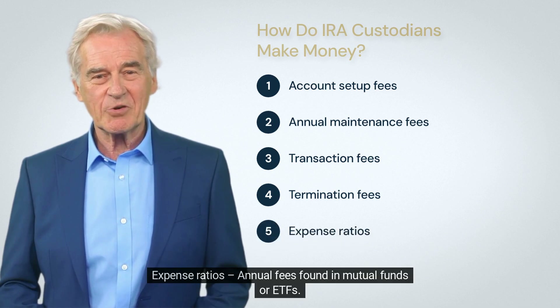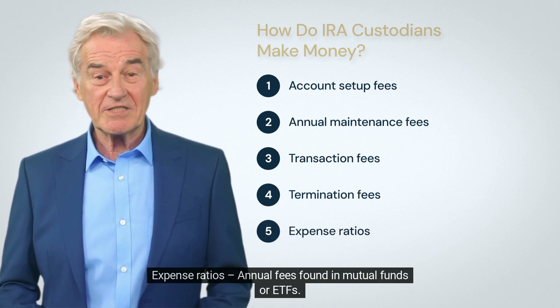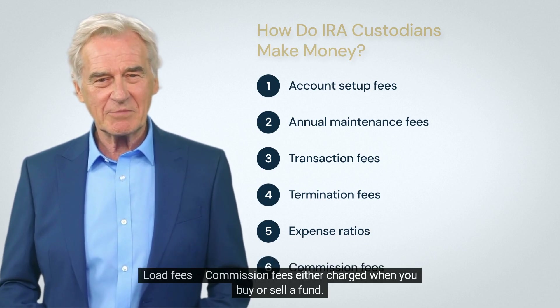Then there are the indirect fees. These can be hidden within your investment products — expense ratios, annual fees found in mutual funds or ETFs; and load fees, commission fees either charged when you buy or sell a fund.